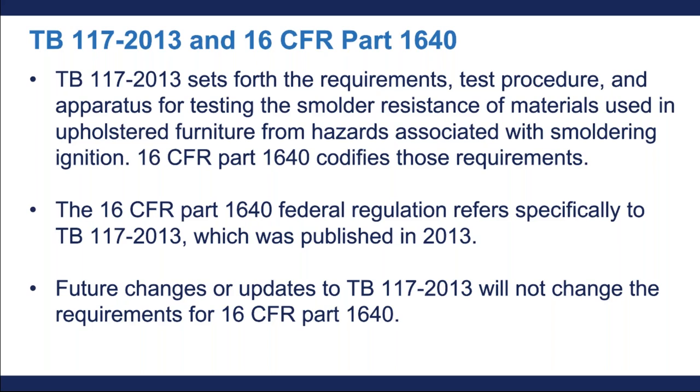That's really important to note — the only thing that would change that would be an Act of Congress. If Congress passed a revision to the Act that mandated 16 CFR Part 1640, then that could change. But unless that changes, the 2013 version of TB117 will be the version you need to comply with, no matter what happens going forward.